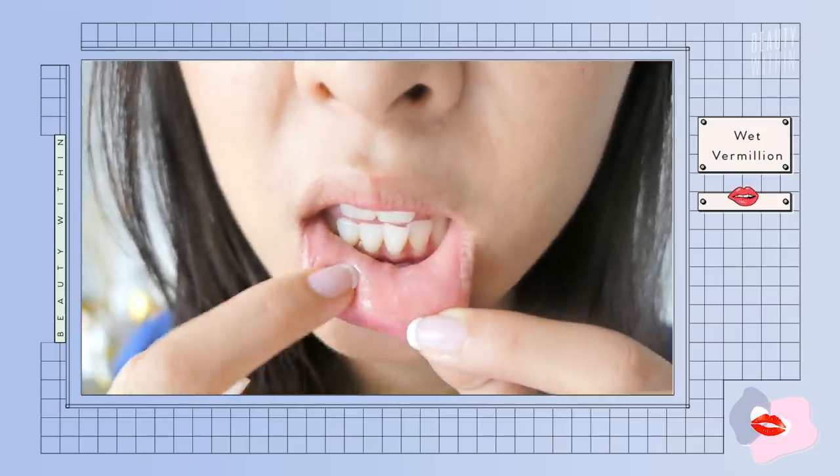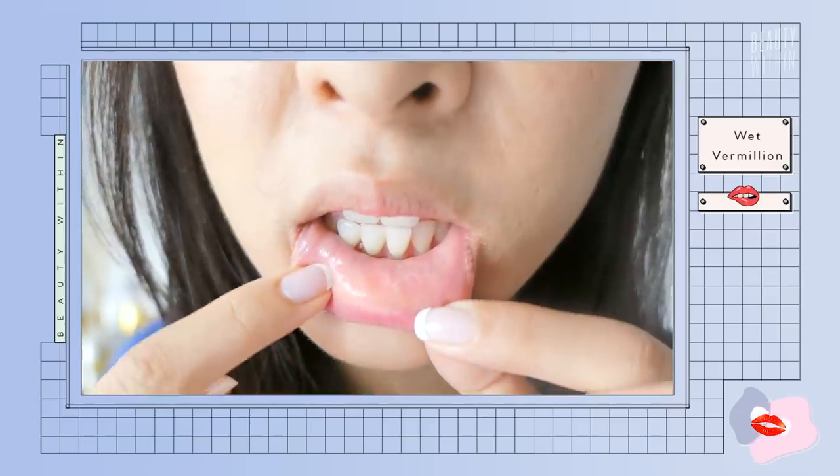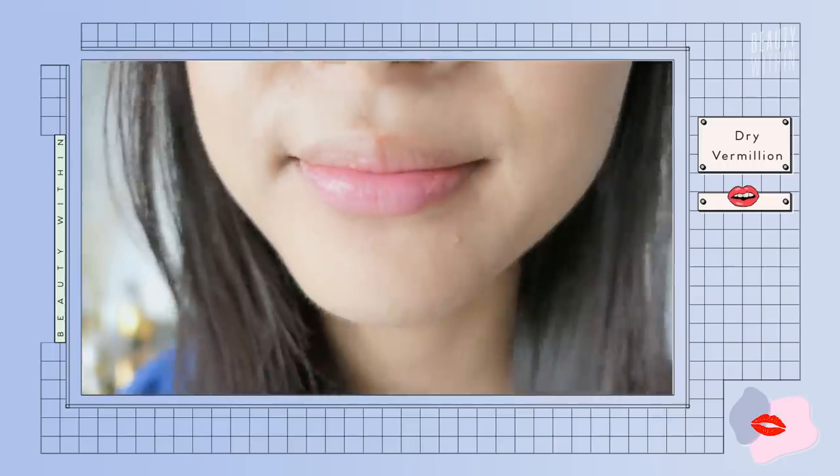The vermilion border is split into two sections: the wet and the dry. The wet vermilion is the section closest to your mouth and naturally moistened due to your salivary glands. Then there's the dry vermilion — the main part of our lips — and this is where you experience dryness and chapped feelings, because there aren't any oil, sweat, or salivary glands here like the rest of our face. So it can't naturally nourish itself on its own, which is why there are so many lip care products.